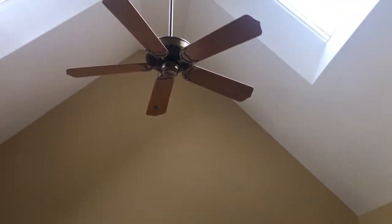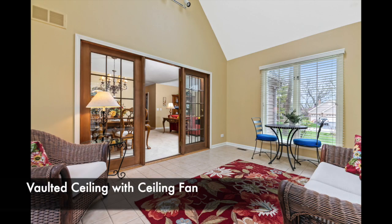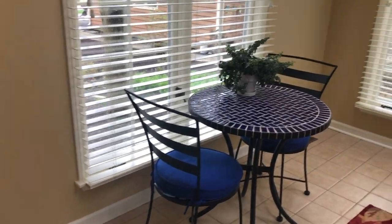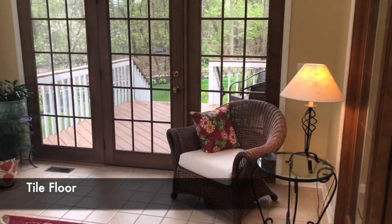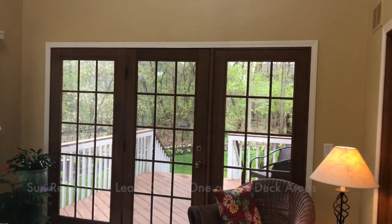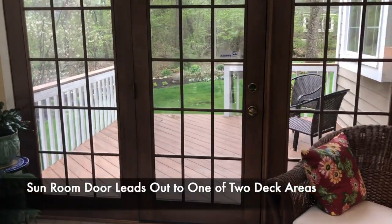The sunroom has a vaulted ceiling, another ceiling fan — such a nice, bright room with a tiled floor. There are two deck areas to this home, and this area opens to one of those deck areas in the back.